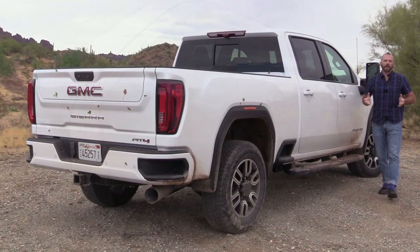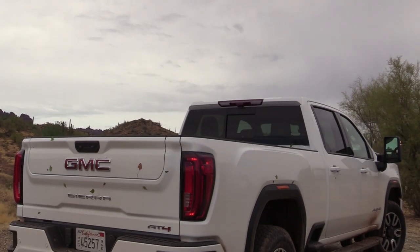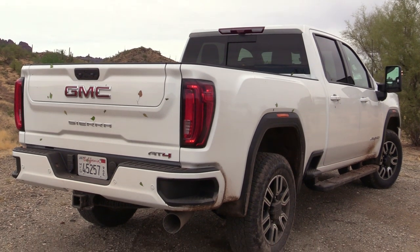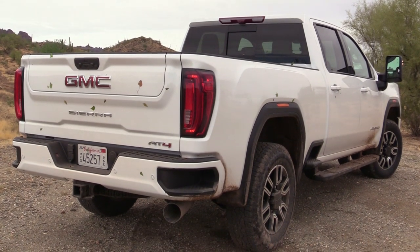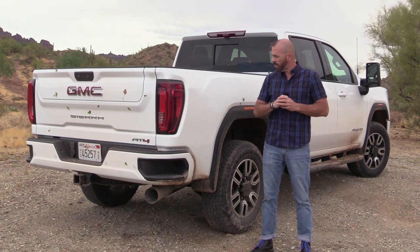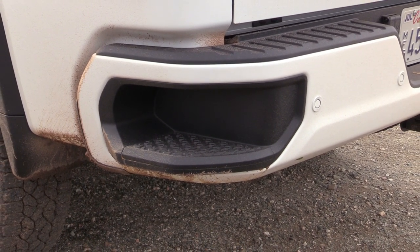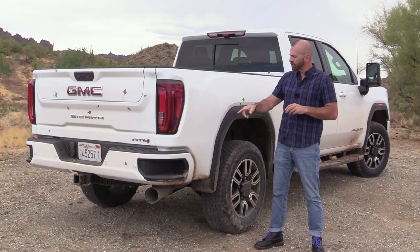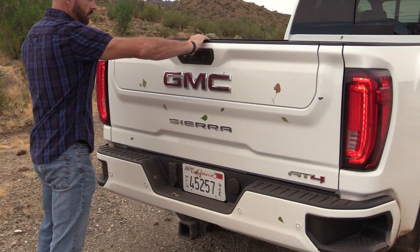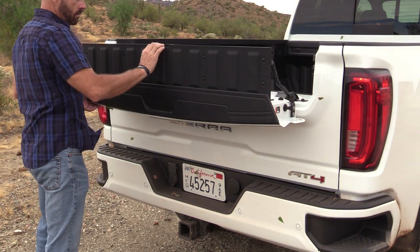Coming around the back of the Sierra, I think this is one of the better looking of the two — Chevrolet versus GMC — especially from this angle. I like the shapes in the quarter, the shape of the tail lights, and the shape of the tailgate. The step bumper is a GM exclusive and I can't tell you how great this is — it's much easier to use than Ford's pull-out man step. This tailgate is very special: it's another GMC exclusive called the multi-pro tailgate, optional on most of their trucks.